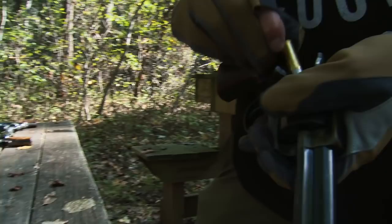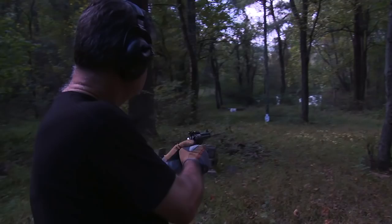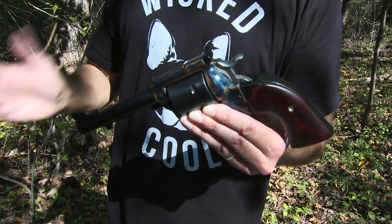I shoot it with proper .45 Colt loads, as I like to call them, the Ruger-only type loads, that are in the 30,000 PSI load range. This puts this caliber in a different realm entirely. It's a big game caliber, and it's very effective, and it is a step up from the .44 mag.